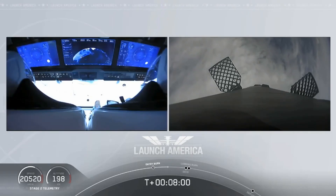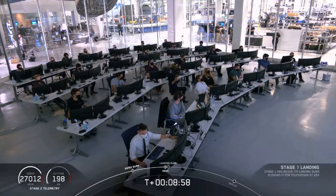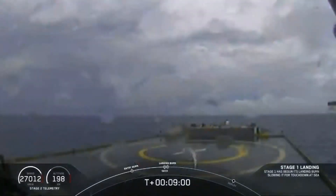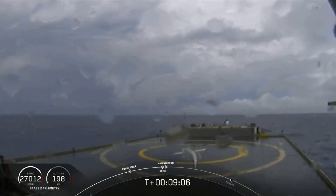Entry burn shutdown. Stage 1 landing burn. Confirmation of SECO, second engine cut off. Now we are waiting for our first stage to make its way to our drone ship, Of Course I Still Love You. Dragon SpaceX, nominal orbital insertion.